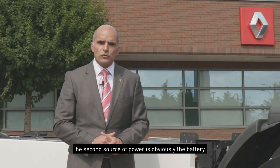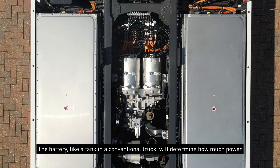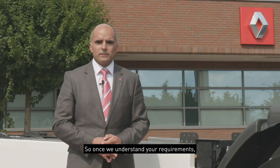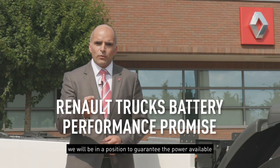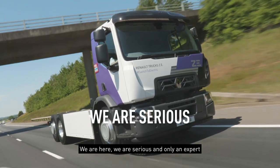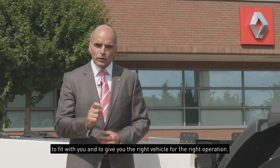The second source of power is obviously the battery. The battery, like a tank in a conventional truck, will determine how much power we bring into the vehicle to operate during the day. So once we understand your requirements, we will then be in a position to guarantee the power available to operate your operation for up to 10 years. This is our brand promise. We are here. We are serious. And only an expert can be that confident in his product and his capabilities to fit with you and give you the right vehicle for the right operation.